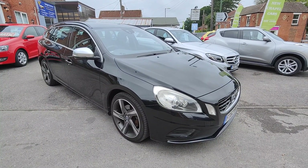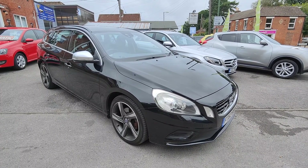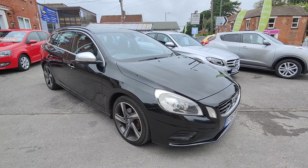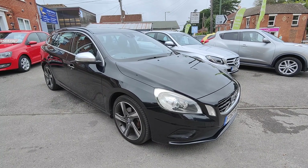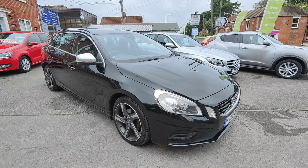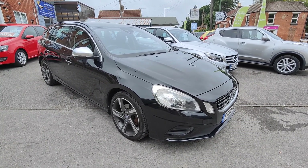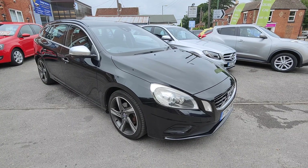So there we have our R-Design V60 — it is an absolutely stunning car to look at and to drive, and would make a fantastic addition to any driveway. We welcome you to the forecourt at your convenience, and we also look forward to welcoming any enquiries via our website, email, or telephone. Thank you for your time today — we look forward to welcoming you to New Chapel Car Company.